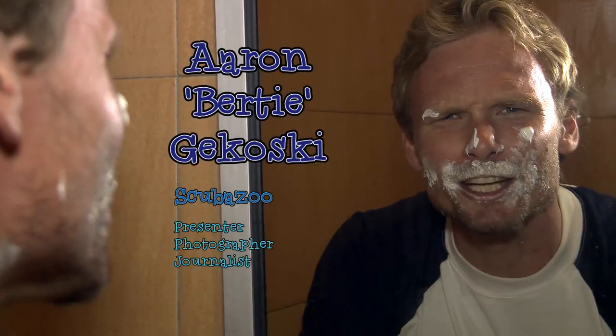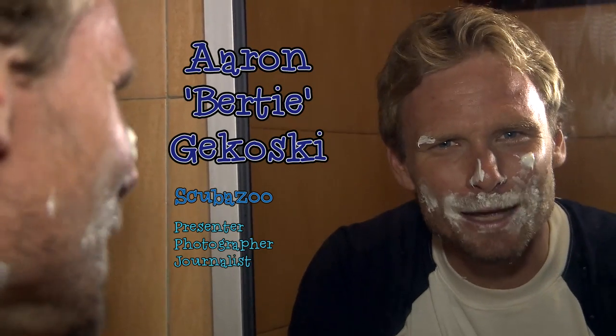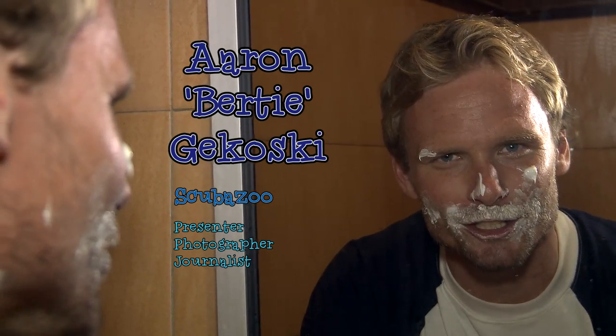Have you ever wondered how fish manage to clean their teeth underwater despite having no hands? In this episode we answer this and other curious questions about animal interactions underwater. My name is Bertie and this is Born Here From Below.